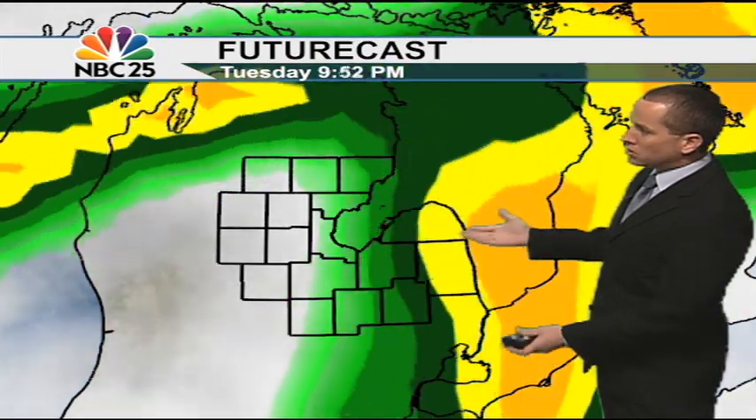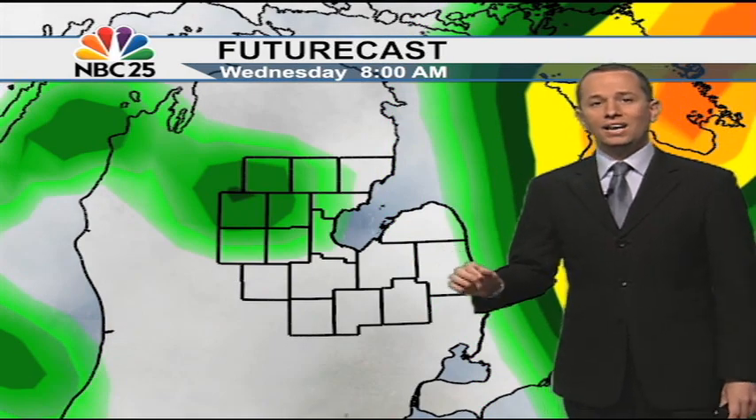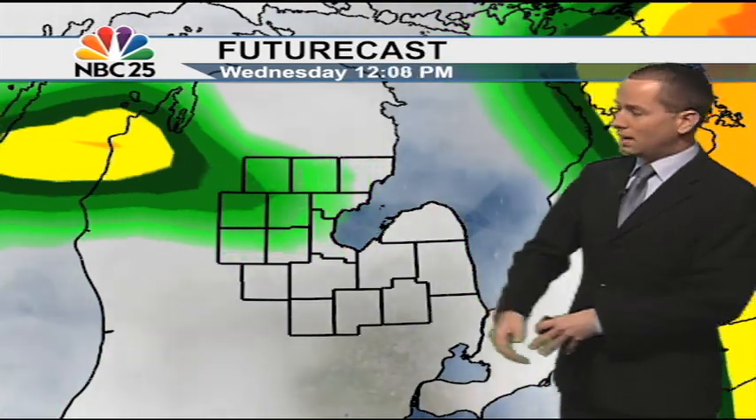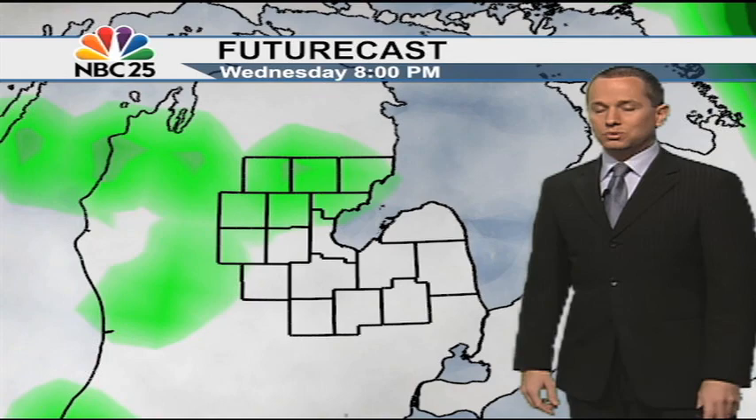At eight o'clock tonight, notice most of the heavy rain — indicated by yellow and orange — is now off towards our east, and that will be the case for us heading into Wednesday. So while we do have a rain chance in for Wednesday, it's scattered showers — not the widespread soaking rains like we'll see later today. The future cast does paint that across most of Michigan as we go into Wednesday, so we're not done with rain chances just yet.